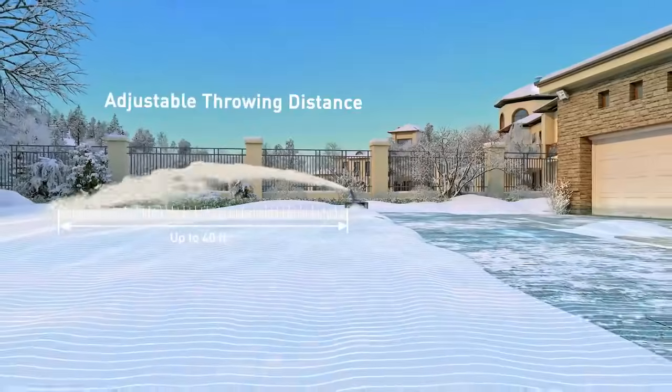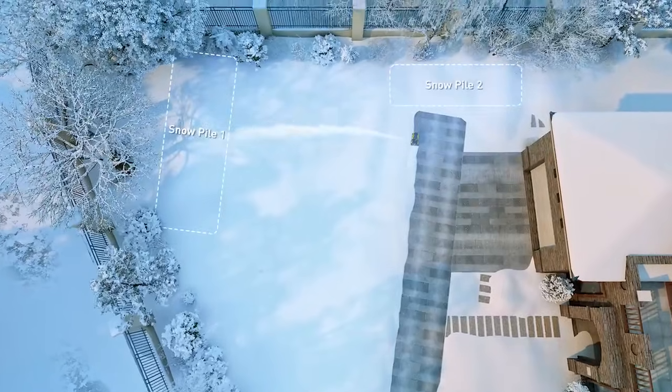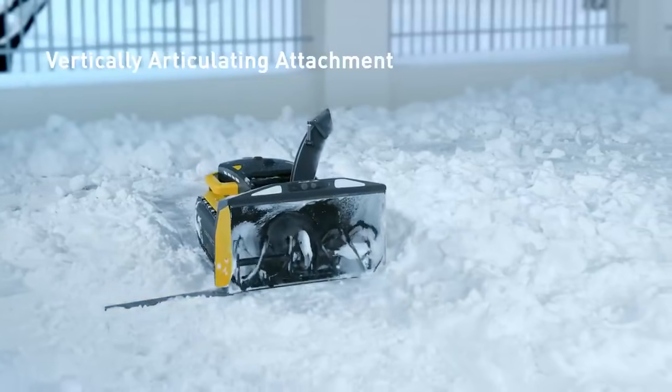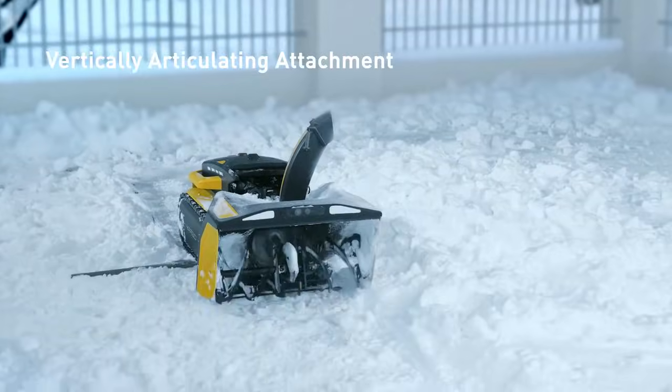The throwing distance is adjustable with a maximum of 40 feet, and the snow throwing pile is also specifiable. The articulating front auger attachment ensures YARBO can cross an obstacle or step from a lower surface to a higher surface.